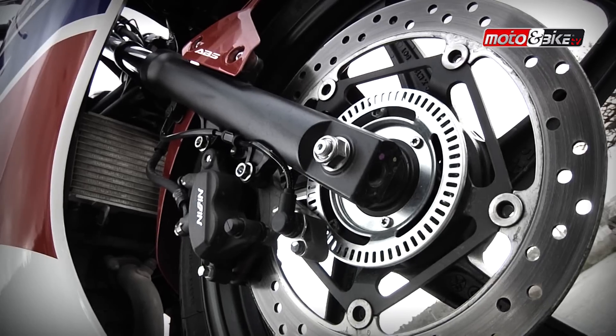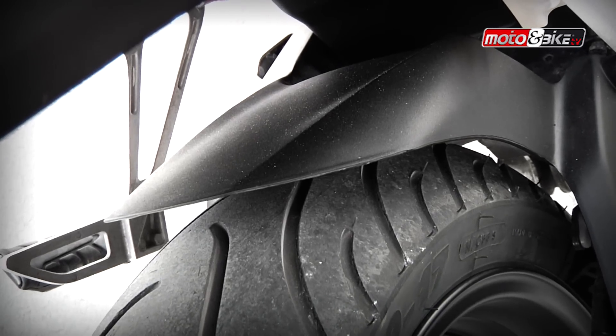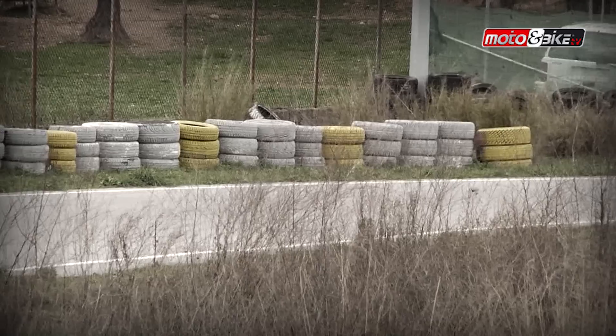Ένα τηλεσκοπικό πιρούνι 37 χιλιοστών για μπροστά και ένα μονό αμορτισέρ με Pro-Link για πίσω εξασφαλίζουν άριστη απορρόφηση κραδασμών, μεταδίδοντας όλες τις πληροφορίες από τον δρόμο, αλλά και επαρκή αίσθηση στον αναβάτη.